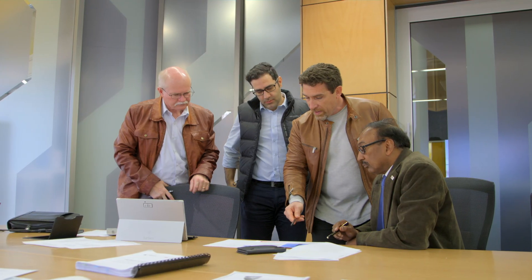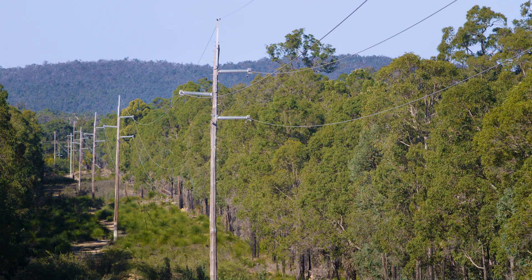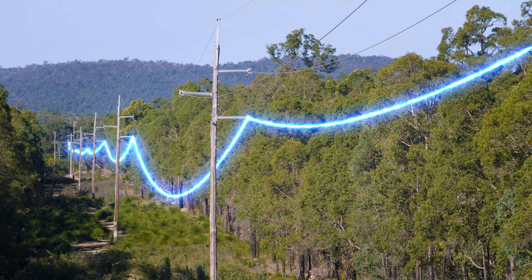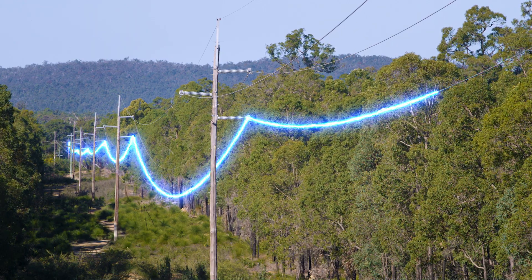Professor Syed Islam and the Travelling Wave Research team have developed a unique system to detect and locate these high impedance faults almost instantly. These faults generate a travelling wave of current and voltage that spreads from the fault location to the end of the transmission line at the speed of light.